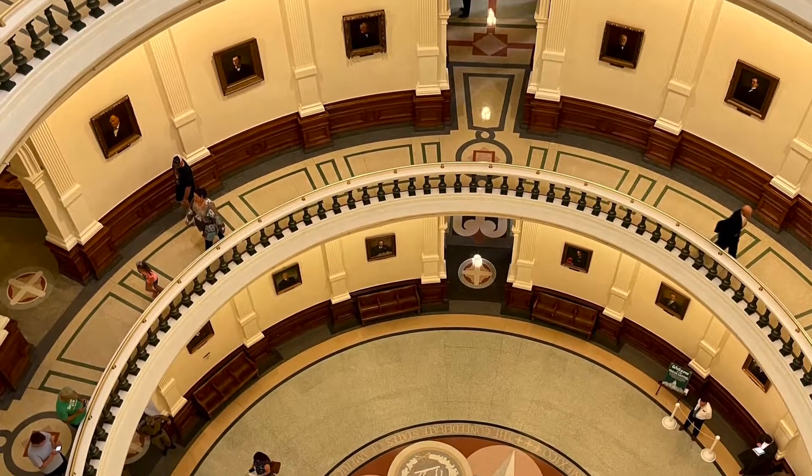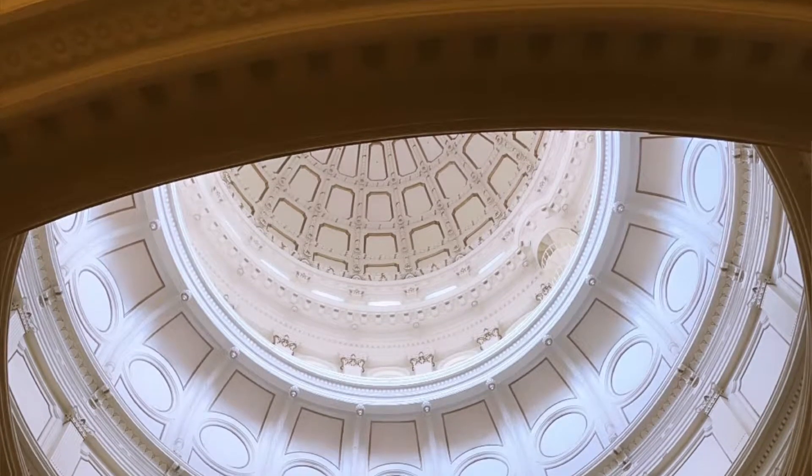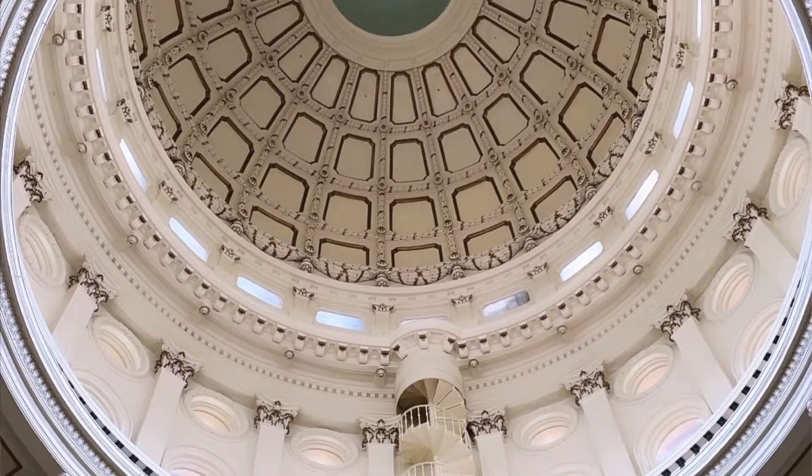As well as looking up to see the inside of the dome, make sure you look down at the floor to see a beautiful terrazzo mosaic. This mosaic has a seal of the six nations that have governed Texas. There are also portraits lining the rotunda of past presidents of the Republic of Texas and past governors of the state of Texas, as well as a few other notable figures. If you do just one thing inside the Capitol building, I recommend viewing the rotunda area and looking up at the dome from the first floor, which is the floor you'll enter at, and then going up to the fourth floor and viewing the dome from that perspective.